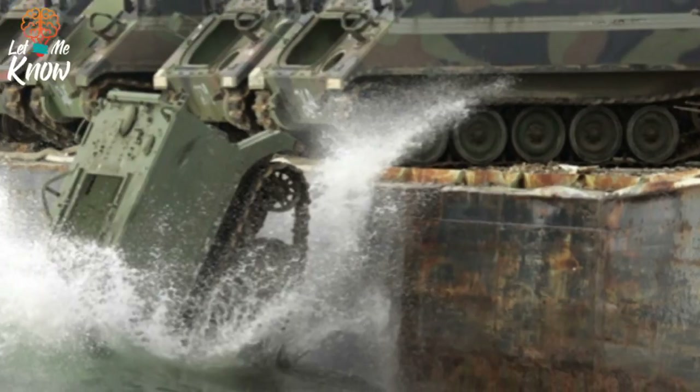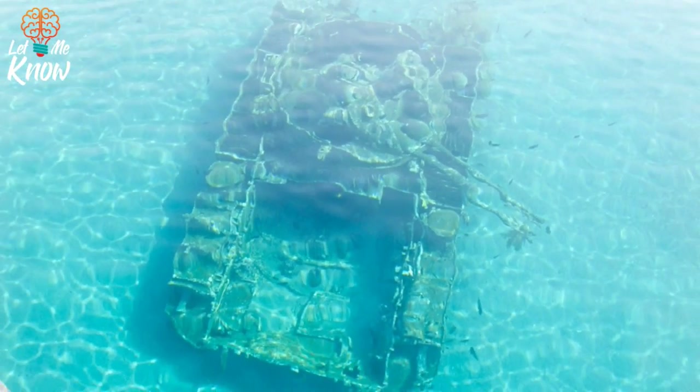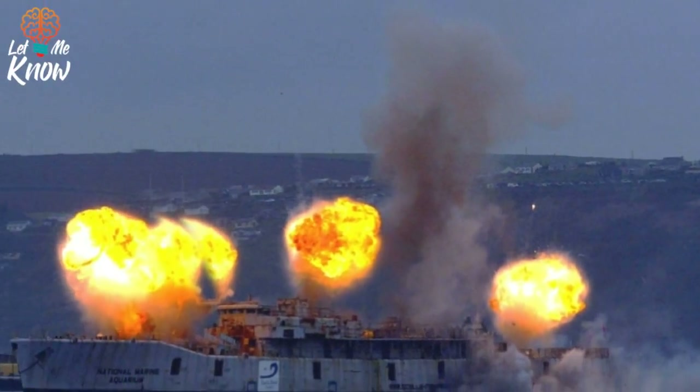Armored personnel cars are stripped down and used. Here is a sunken tank in the Red Sea, and an ex-Royal Navy frigate being taken into the deep blue.